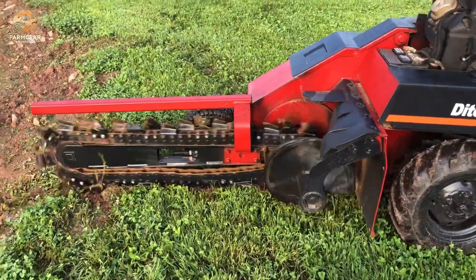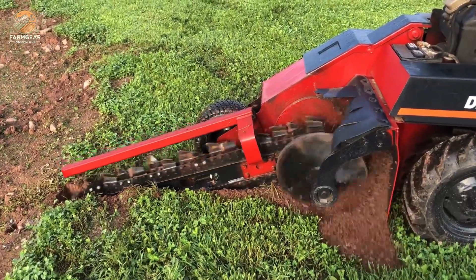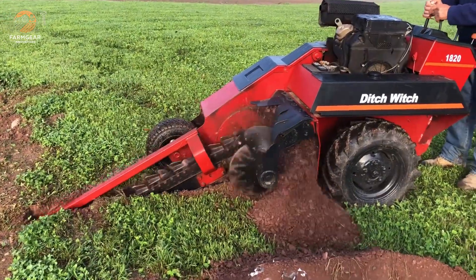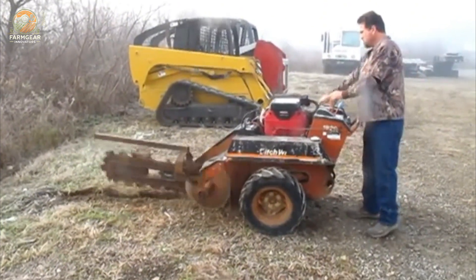Farmers and contractors benefit from its ability to save time and labor costs by delivering precise trenching results with minimal effort. Whether used for irrigation systems or utility installations, the Ditch Witch model 1820 offers unmatched reliability and performance. It's a trusted tool for those seeking efficiency, durability, and precision in underground pipeline operations.